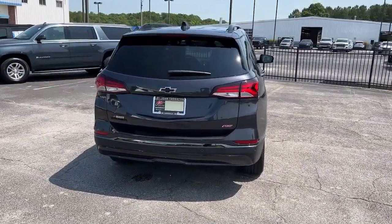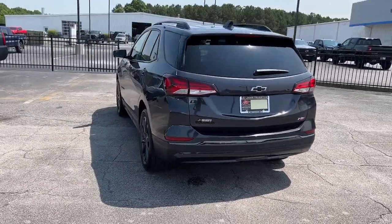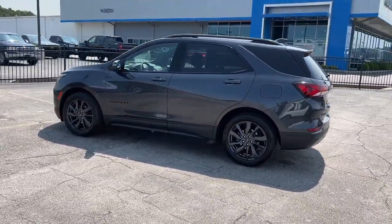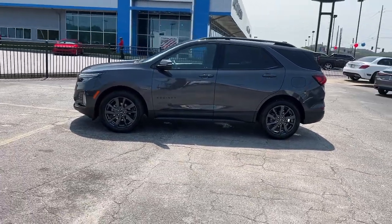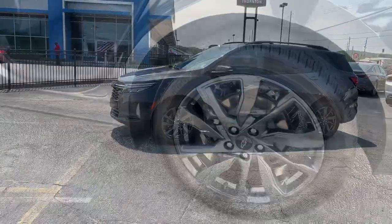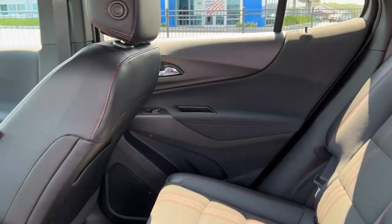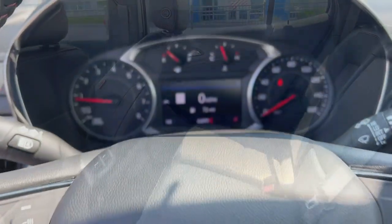Ample cargo space and sculpted styling are just some of the great options this vehicle comes with. Features include a navigation system, heated driver seat, keyless entry, adaptive cruise control, power liftgate, aluminum wheels, electronic stability control, intermittent wipers, and a trip computer.